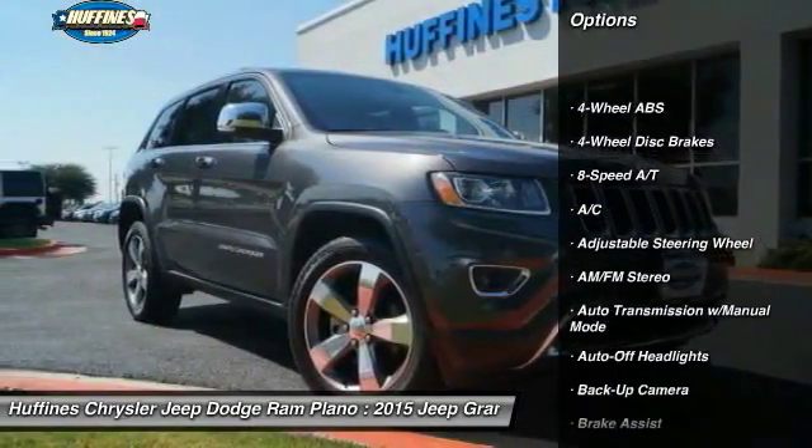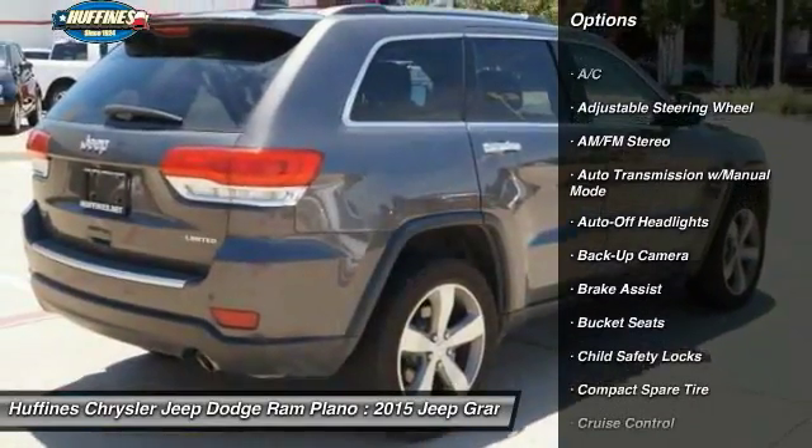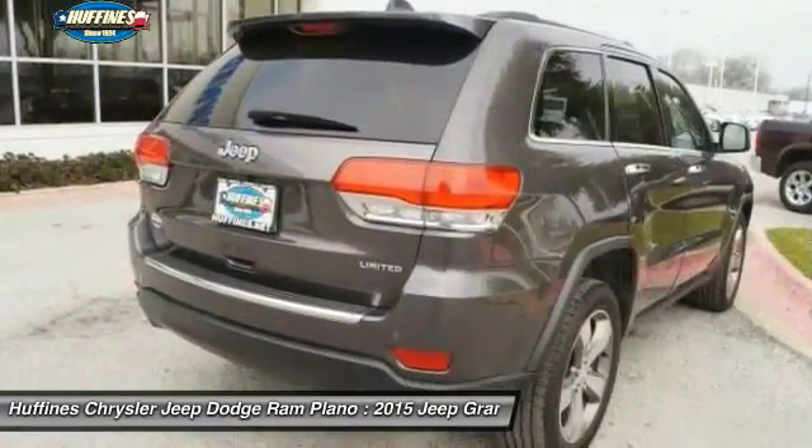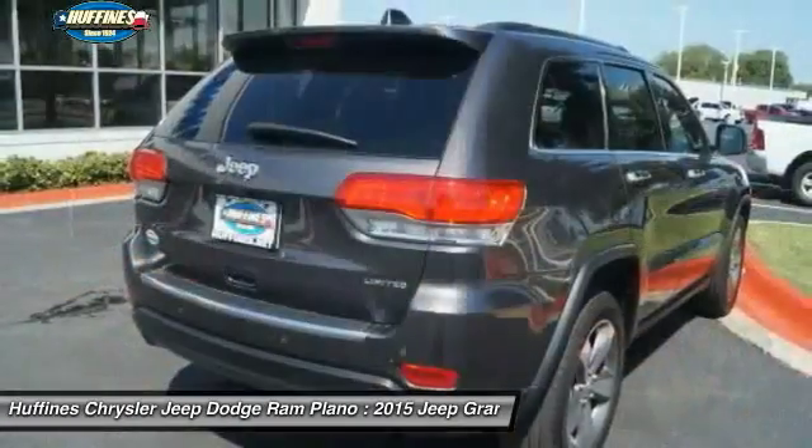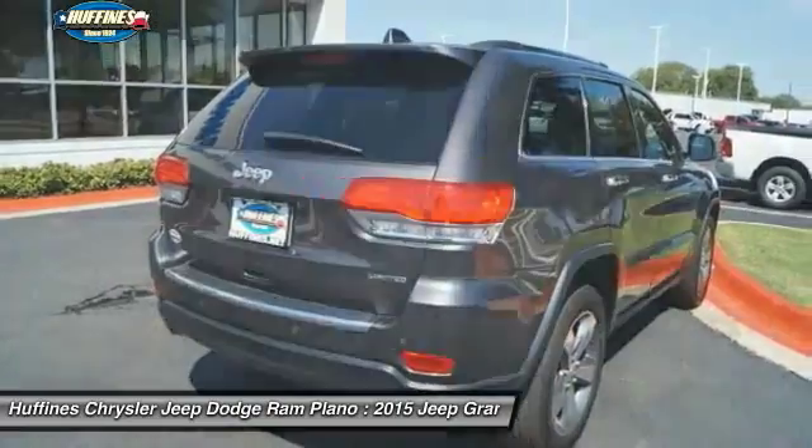Backup camera, remote engine start, power liftgate, power passenger seat, keyless entry, leather wrapped steering wheel, driver lumbar, power steering, driver airbag, adjustable steering wheel.